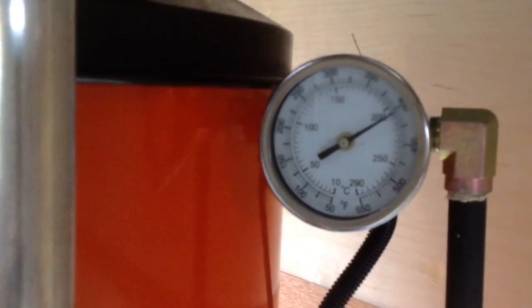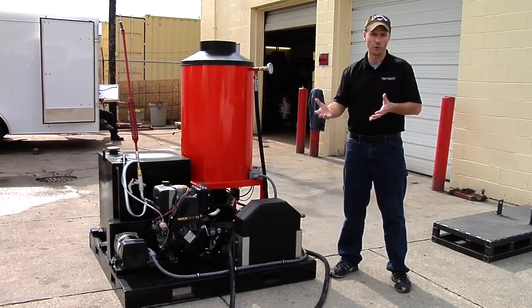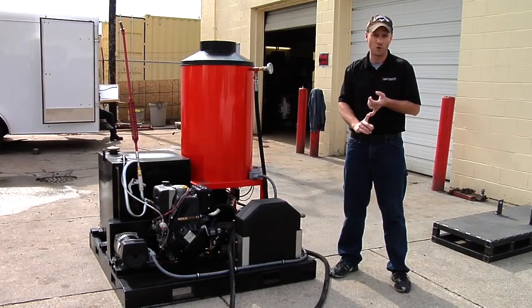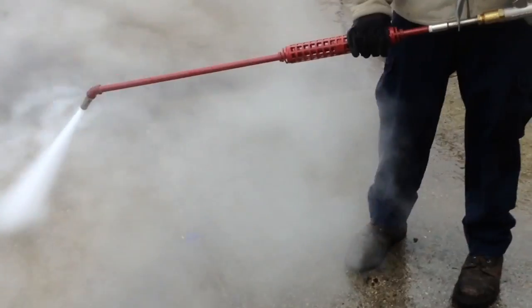A lot of pressure washers will do a 300-350 degree steam combination kit, but there's still a moisture component in there. That will freeze in extreme cold temperatures. So for my guys in the Canadian oil fields and my guys in the U.S. oil fields, this is the unit for you.